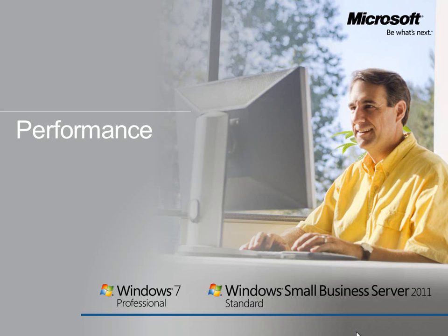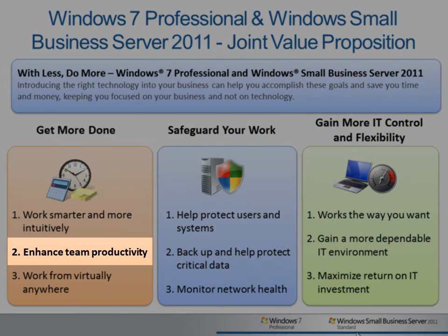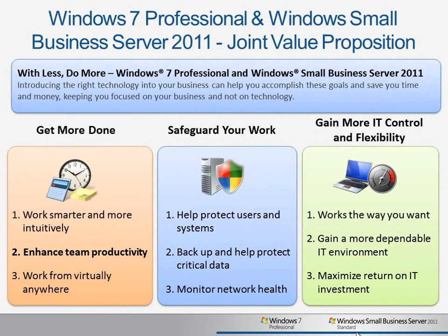When used together, Windows Small Business Server 2011 Standard and Windows 7 Professional provide a range of tools and technologies that help you get more done, safeguard your work, and gain more IT control and flexibility. In this video, we'll look at enhancing team productivity through the performance enhancements available in Windows 7 and SBS 2011.